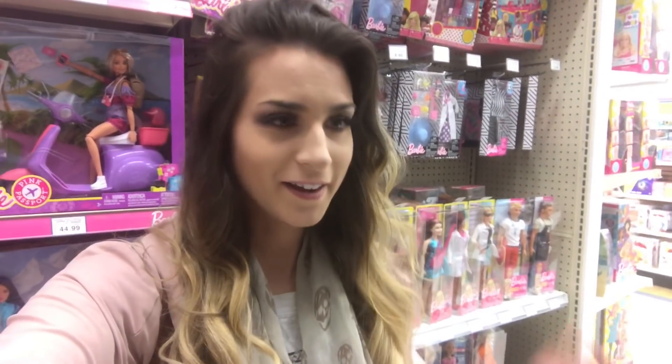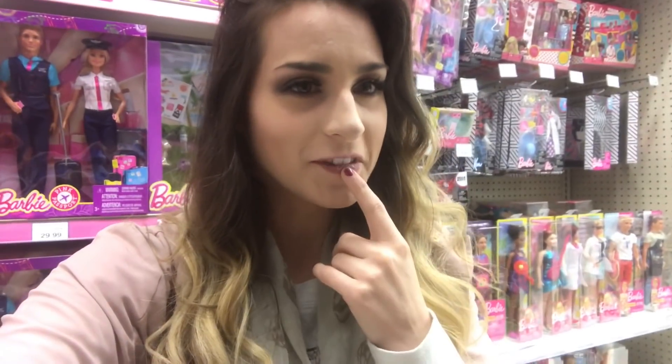I finally made it to Toys R Us here in Canada, and I found some Dino Rivals! I actually found two — a Stegosaurus and the Stiggy. I was just trying to make sense of them, wondering what was so different and unique about them.